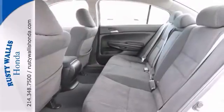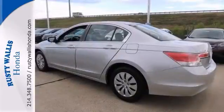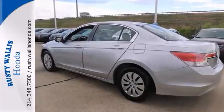This Accord is nicely equipped with anti-lock brakes, multiple airbags, and power windows, locks, and mirrors.